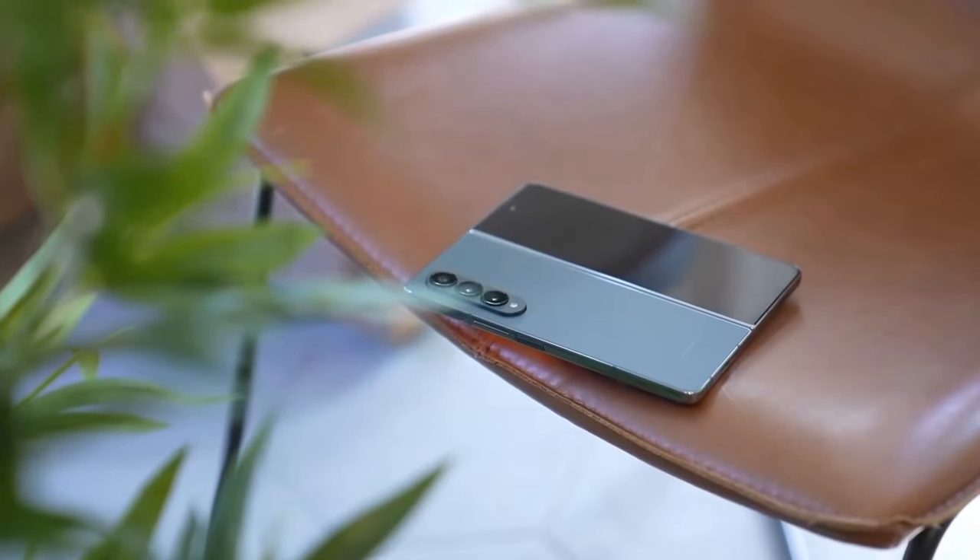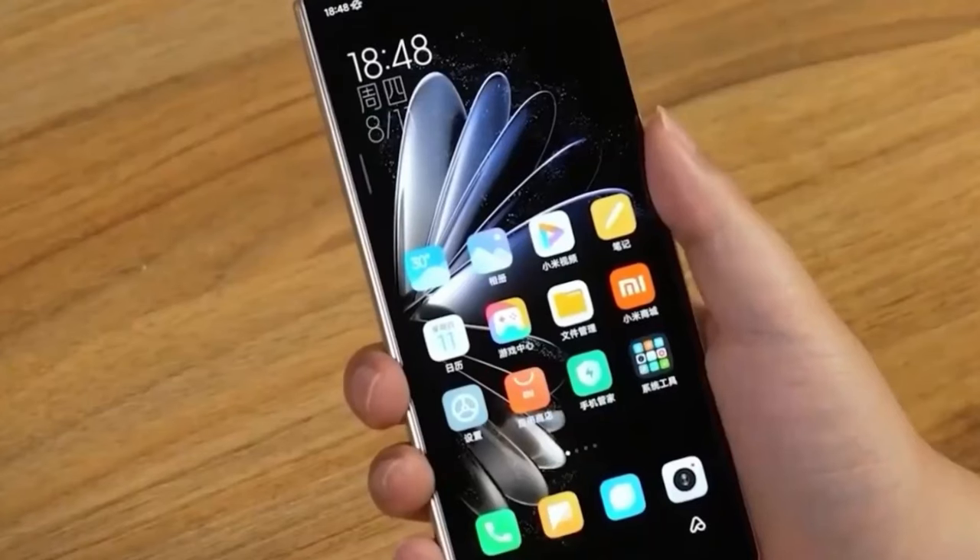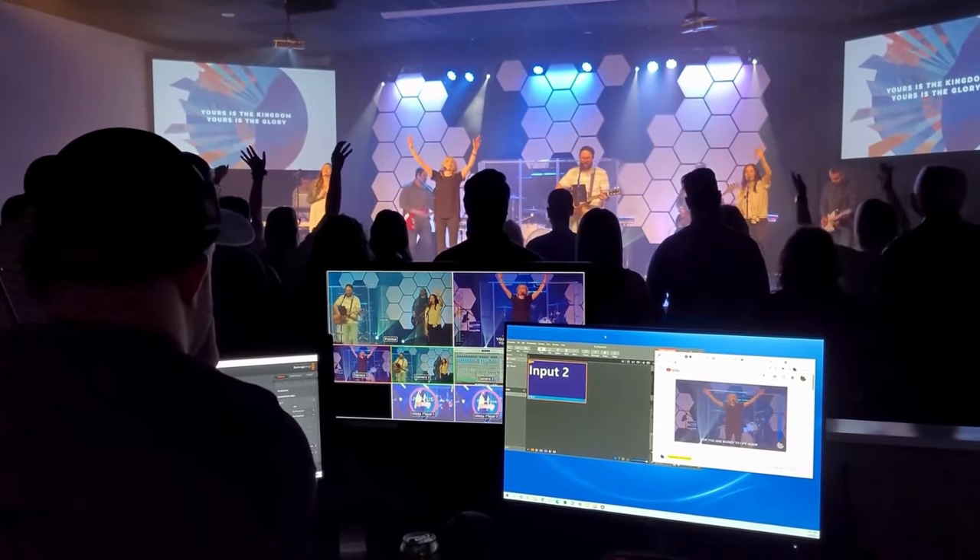The Galaxy Z Fold 6 is rumored to launch with a starting price of $1,850 in August 2024.